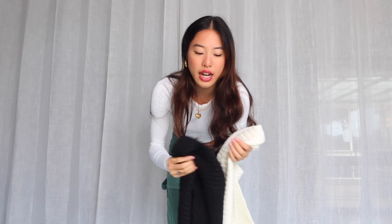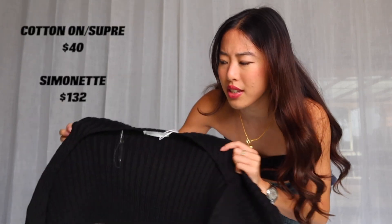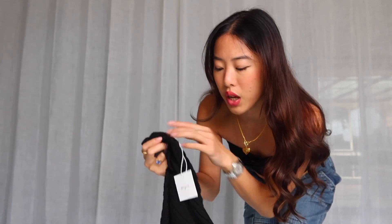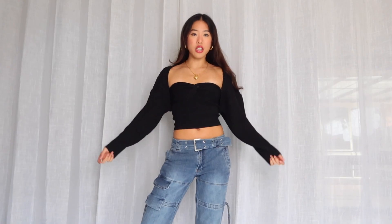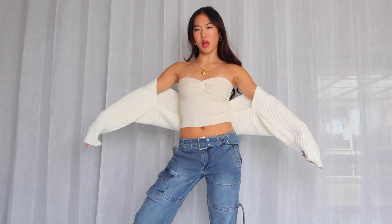The next few things are from Cotton On — these knitted shrug things. It's a really nice chunky knit material, so soft, and it's a Sémonette dupe. Sémonette is like $140, this one is $40. It actually goes so well with this outfit. It fits really nicely — just the perfect amount of oversizedness. I'm pretty sure it's one size fits all, and it's quite warm and chunky.